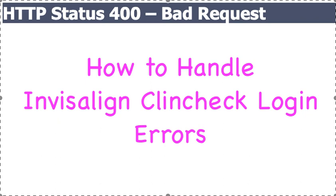Dr. Amanda with StraightSmileSolutions.com. Today's a really simple video but it's a really frustrating video if you've worked with Invisalign ClinCheck before.